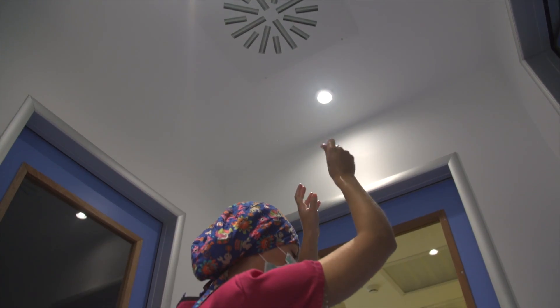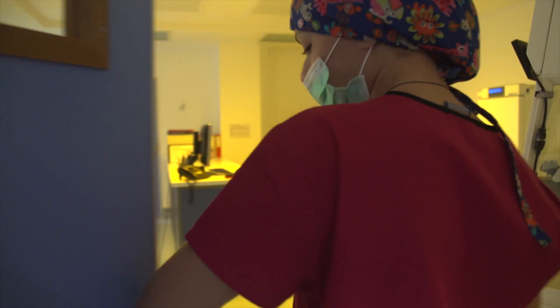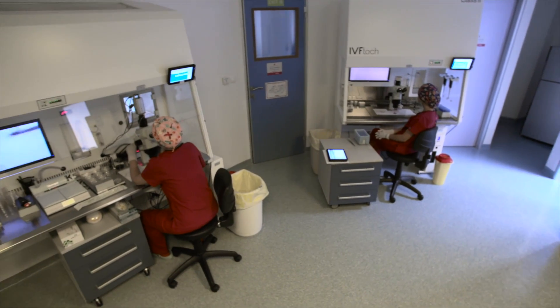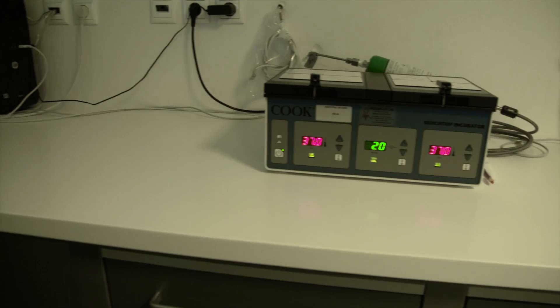Quality control and management systems with continuous monitoring and alarm systems over SMS and email guarantee uninterrupted optimal culture conditions for the embryos. The laboratory is equipped with antimicrobial countertops, which do not release any toxic compounds.